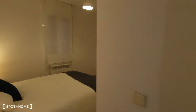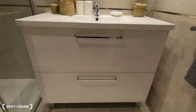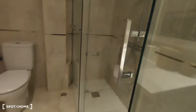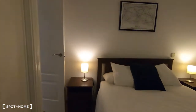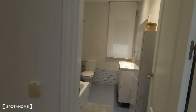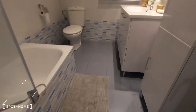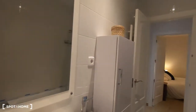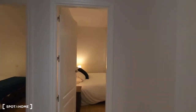Bedroom number three is en-suite with a bathroom. It has a double bed, and the bathroom features a big wash basin, mirror, a very large shower, and a toilet — all looking very new. Back in bedroom number one's bathroom, there is a wash basin, mirror, storage for cleaning supplies, and a shower — or maybe you can have a bath.